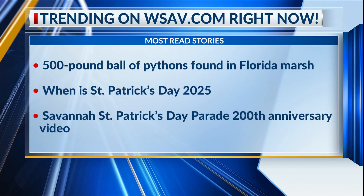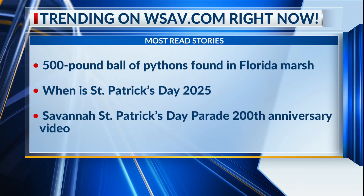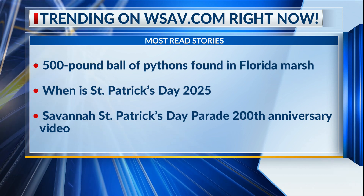All right, real quick, what's trending? So what we have trending is a 500-pound ball of pythons found in a Florida marsh. I don't even want to know about that, so let's move on.